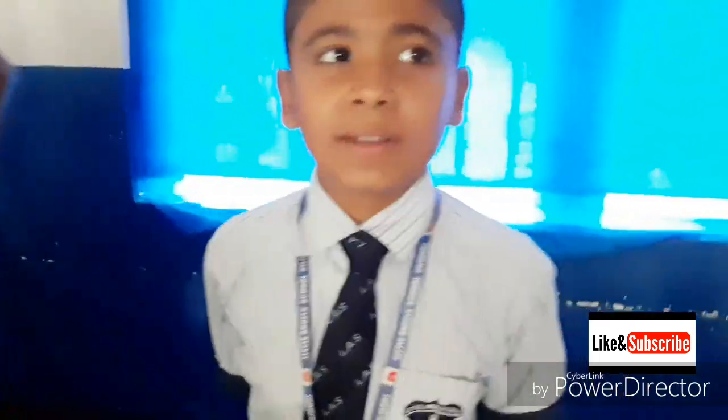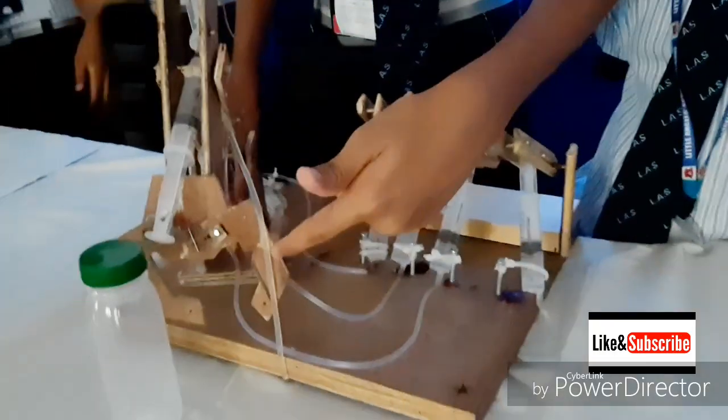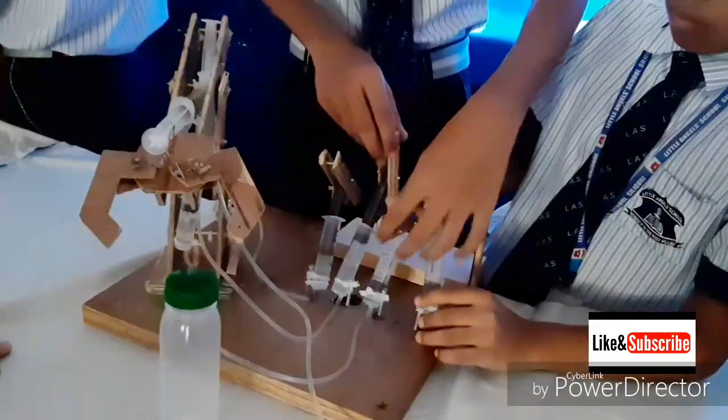This equipment is used to pick up steel from one place to another. We have made a crane model. The mechanism is working and you can see the load is being lifted up.